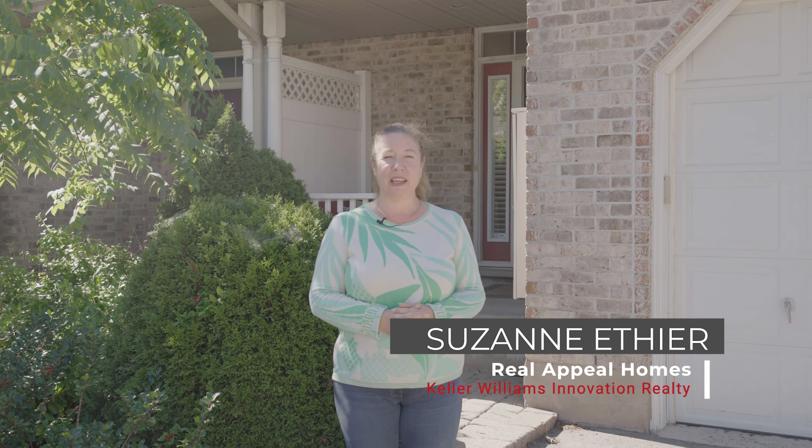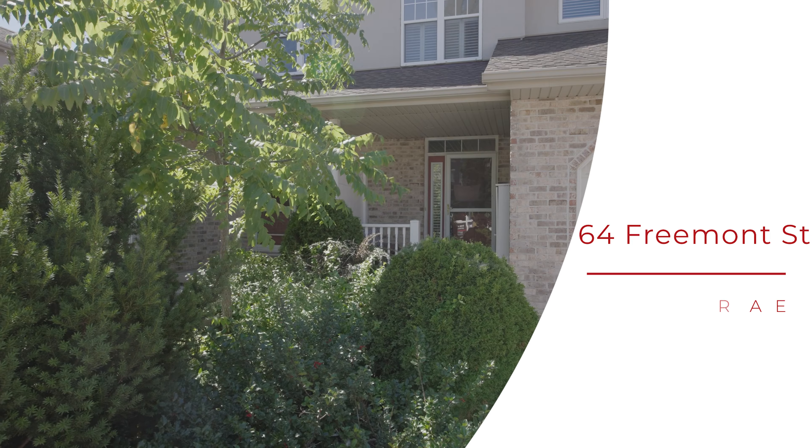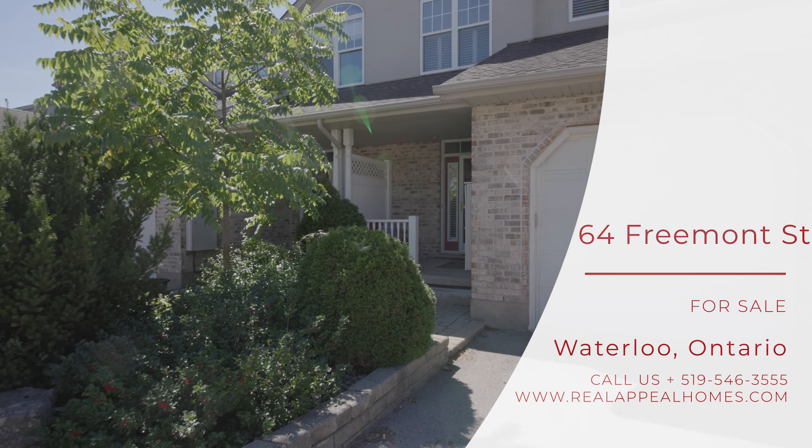Hi, I'm Suzanne Eche with Real Appeal and Keller Williams Innovation Realty. Welcome to my newest listing here at 64 Fremont Street in Uptown Waterloo. It's a gorgeous, huge freehold townhouse and I can't wait to show you inside. Let's go in.